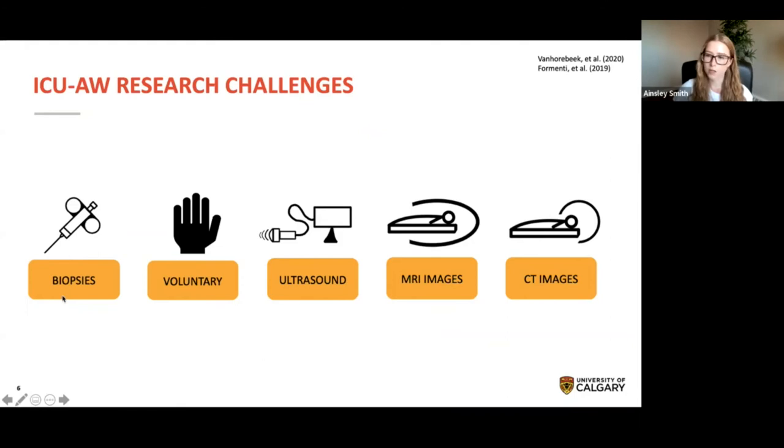A major challenge with ICU-acquired weakness clinical care and research is the absence of feasible and non-invasive diagnostic techniques. Although muscle biopsies provide valuable information about tissue health, this method is invasive and too expensive for large-scale use. Since biopsies are usually only taken once, the results are limited by a lack of temporal relationship to the disease course. Current clinical diagnostic methods include voluntary assessment of muscle weakness, dynamometry, and electrophysiological assessments, but these are limited by their dependency on patient consciousness and cooperation, often excluding those with more severe illness.